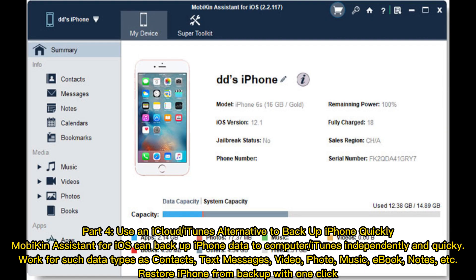Part 4. Use an iCloud or iTunes alternative to backup iPhone quickly. Mobikin Assistant for iOS can backup iPhone data to computer or iTunes independently, and quickly work for such data types as contacts, text messages, video, photo, music, e-book, notes, etc. Restore iPhone from backup with one click.